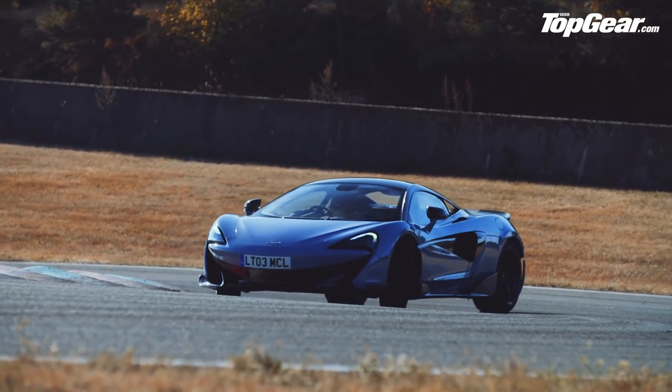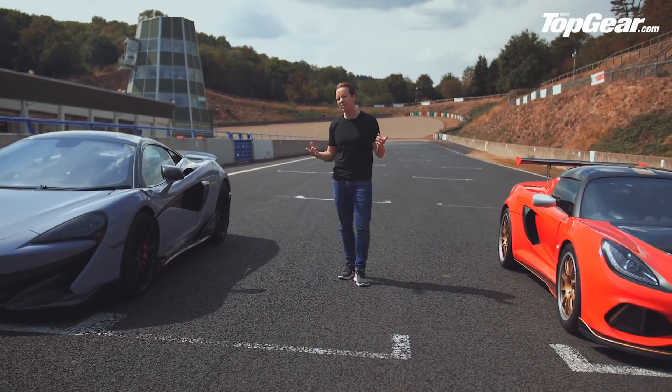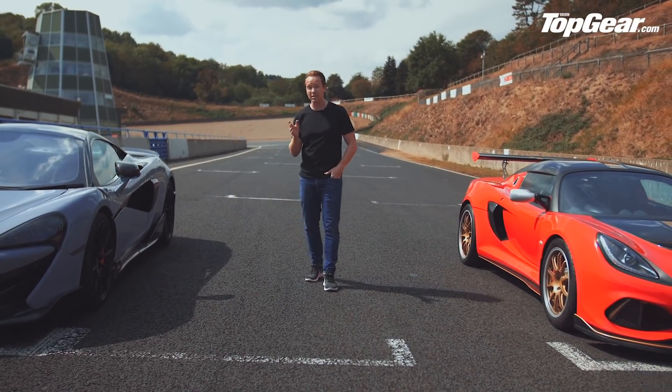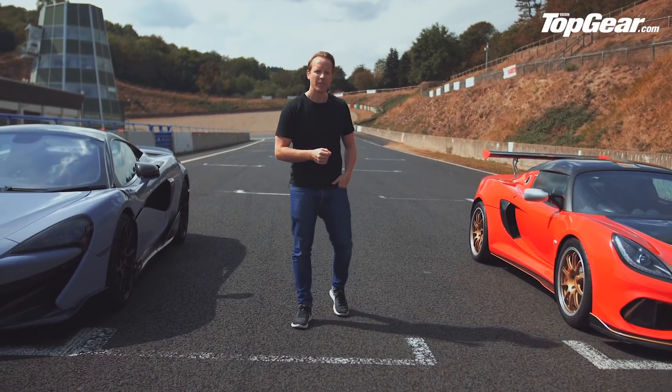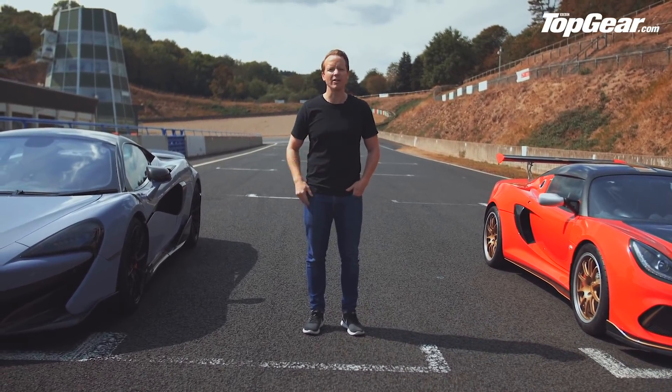So there we have it — those are the contenders for Top Gear's Speed Week. If you're anything like me, you've probably chosen your favourites already, but we're going to have to put that bias to one side and go ahead and pick a winner by driving the tyres off these cars. All in the name of research, of course.